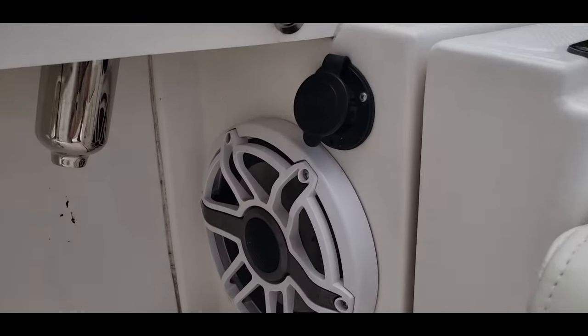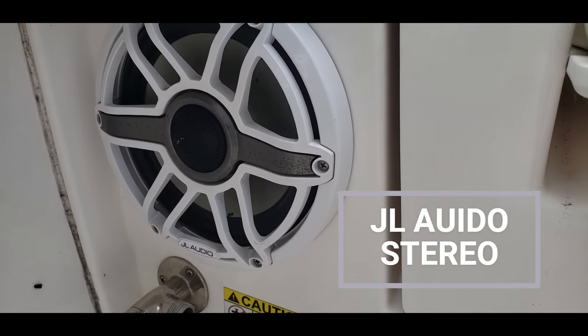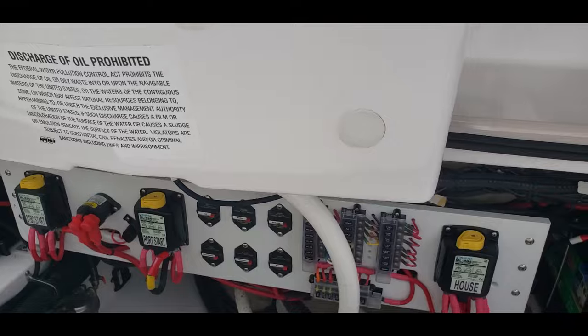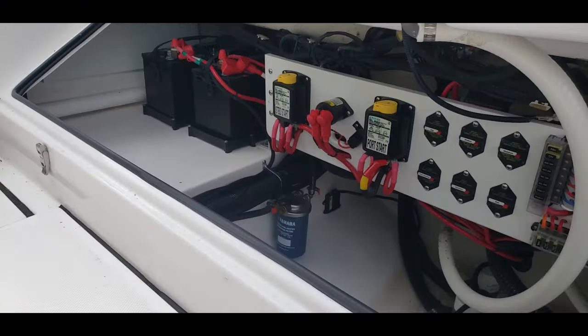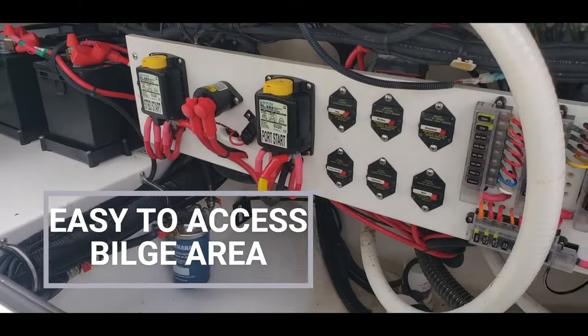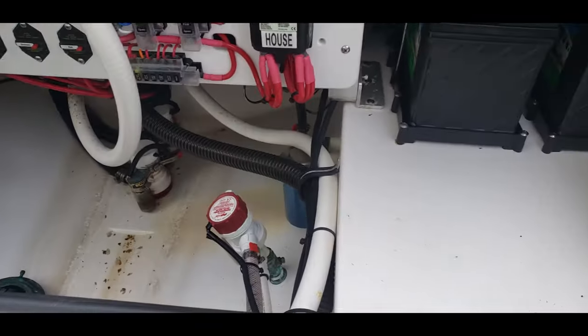This does have a charger system, a JL Audio stereo system, and your raw water hookup. Right below here is a really cool, easy to open access panel to our batteries and some of our switches — clean and easy to access build as well.